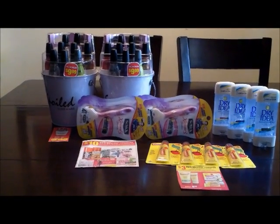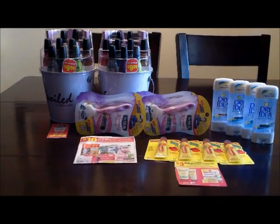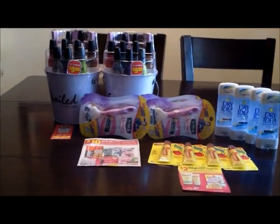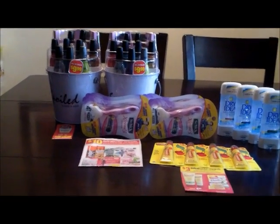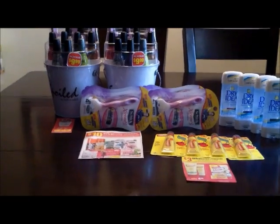Hi YouTube, this is DNikki94 coming to you with my CVS trip for the week of 11-4-12. It was a really, really good day at CVS and let me show you what I got.